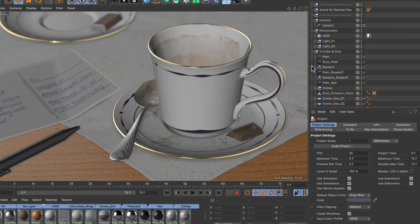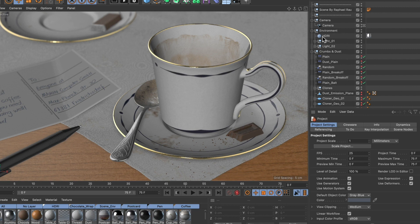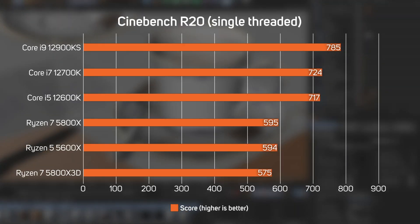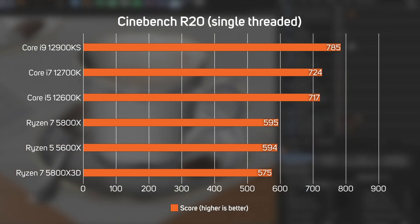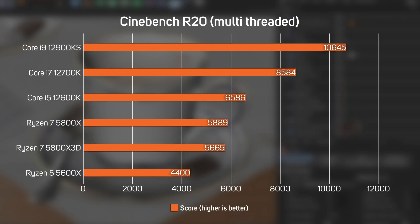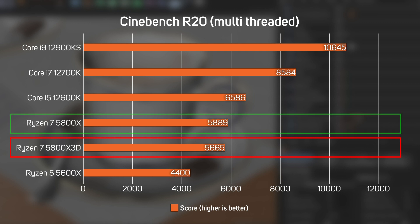Although the Ryzen 7 5800X 3D is first and foremost marketed as a gaming CPU, we wanted to run some non-gaming applications to see what the trade-off is between the expanded cache and reduced clock speed. Cinebench R20, based on Cinema 4D, was tested in both single-thread and multi-thread modes. What's immediately apparent is that the 5800X 3D is indeed slightly slower than the 5800X at rendering — something to bear in mind if you're planning to use your system for both gaming and content creation. The multi-thread test confirmed that the 5800X 3D isn't as fast at 3D rendering as the standard 5800X.